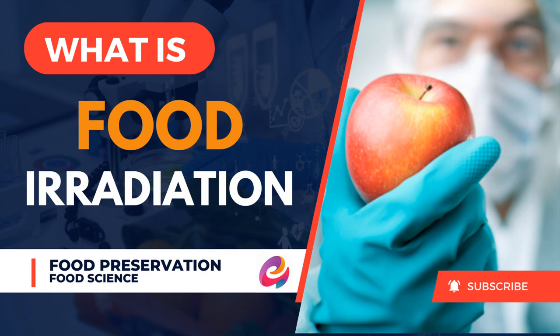Hello everyone. Welcome back to our YouTube channel Esquelenta Science. Today we are going to talk about food irradiation.